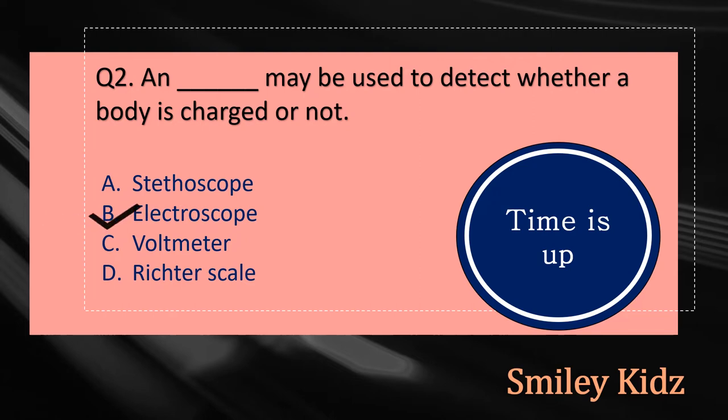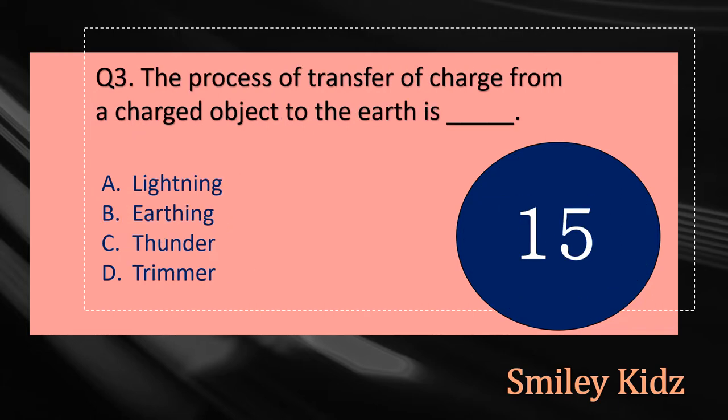Your time is up and the right answer is option B, Electroscope. An electroscope may be used to detect whether a body is charged or not.